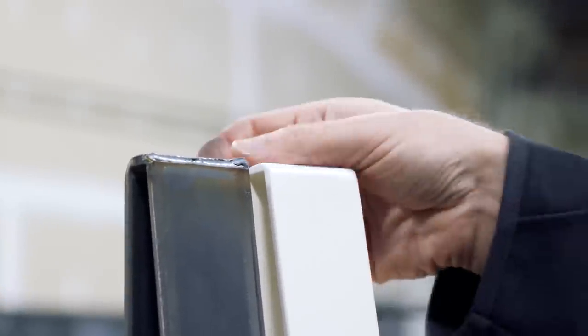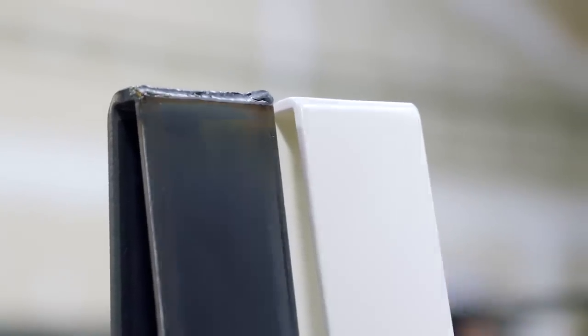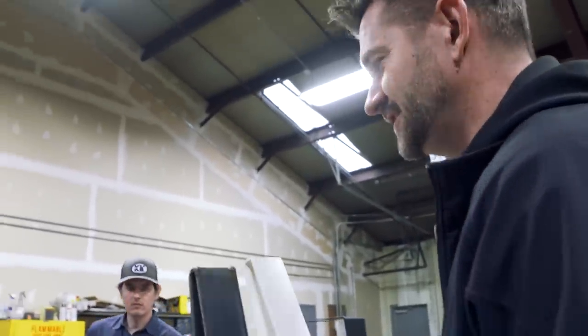You can see where that goes from that weld right there to just invisible. Good grinding, good sanding, good finishing.